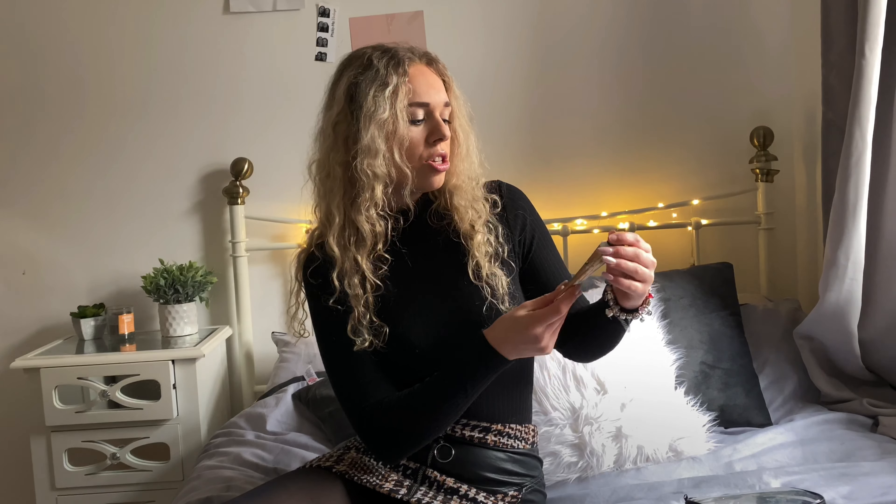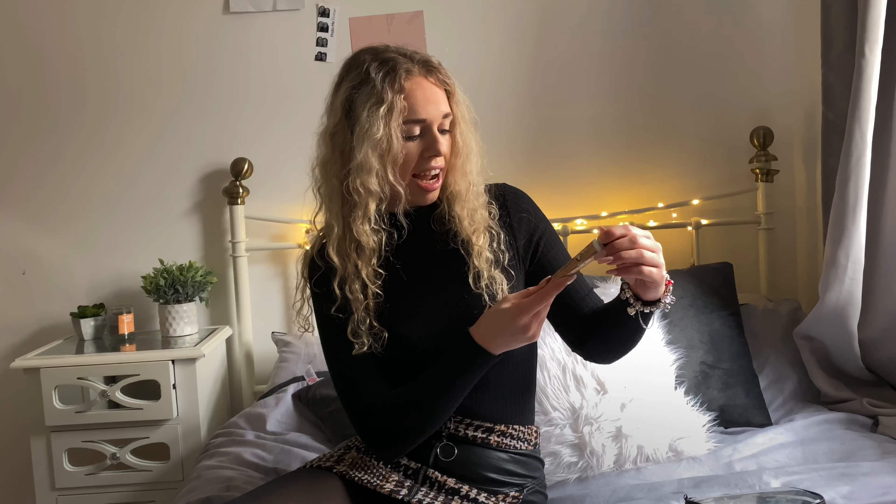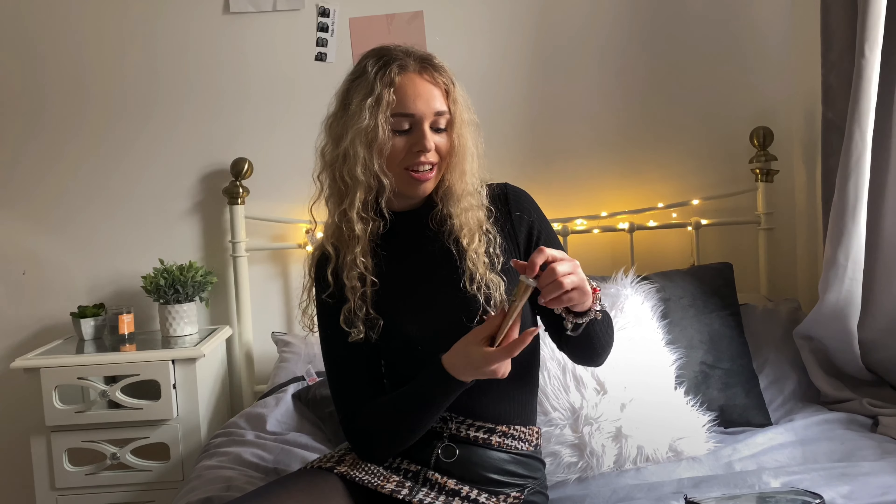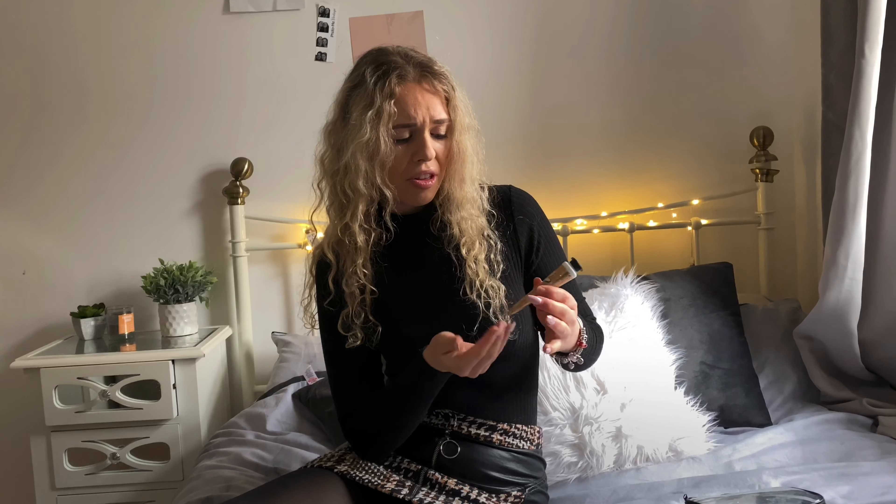Because we're always using hand gel - planes aren't the cleanest of things - I also take hand lotion. This is an iced gingerbread hand cream from Bath and Body Works. I love gingerbread, the smell is incredible. I've had this for about a year and it still smells as good as new, keeping my hands nice and soft.